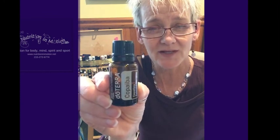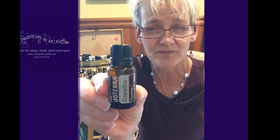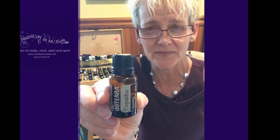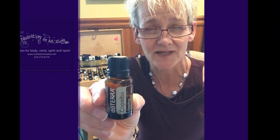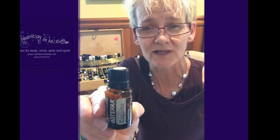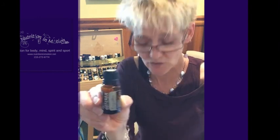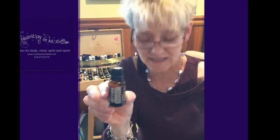And last but not least, this is Copaiba. It's a fairly new phytocannabinoid essential oil from the Amazon forest — it's actually a resin from the Copaiba tree. It is very similar to CBD oil, except that it works through a primary pathway instead of a secondary pathway. It will actually amplify the benefits of the other oils as well, plus it's also anti-inflammatory.